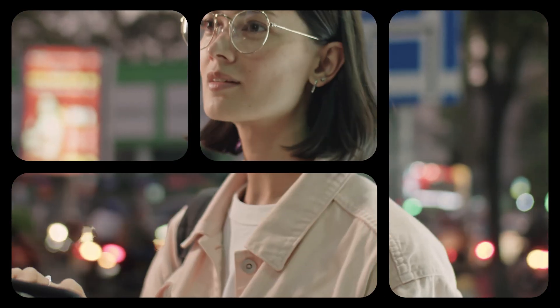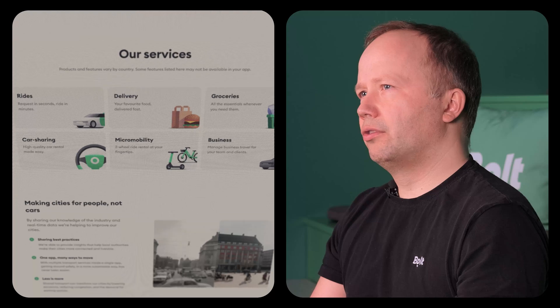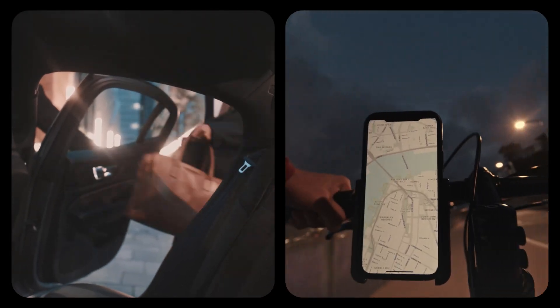Before KMP adoption, we had an often heard saying: 'it works differently on iOS' — but it has been a while since we heard that one. With this confidence, we're expanding the Kotlin Multiplatform use throughout the company. And soon, we'll have more and more features and business logic powered by KMP.